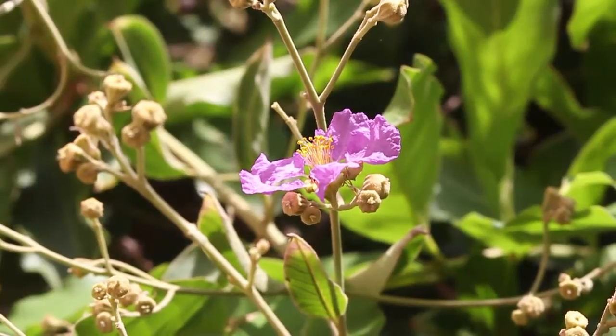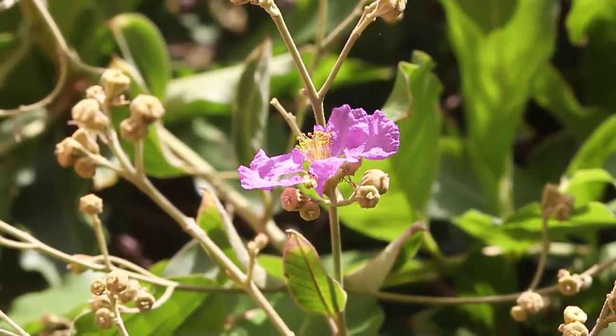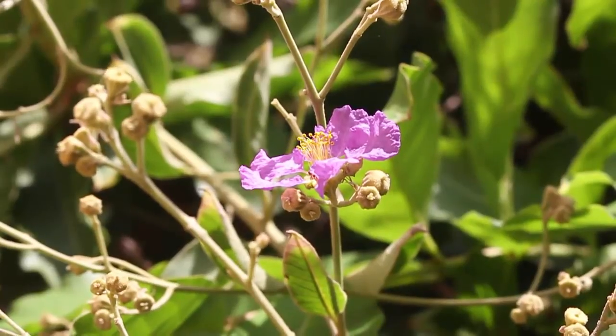Every part of this tree is of some repute in traditional medicine.